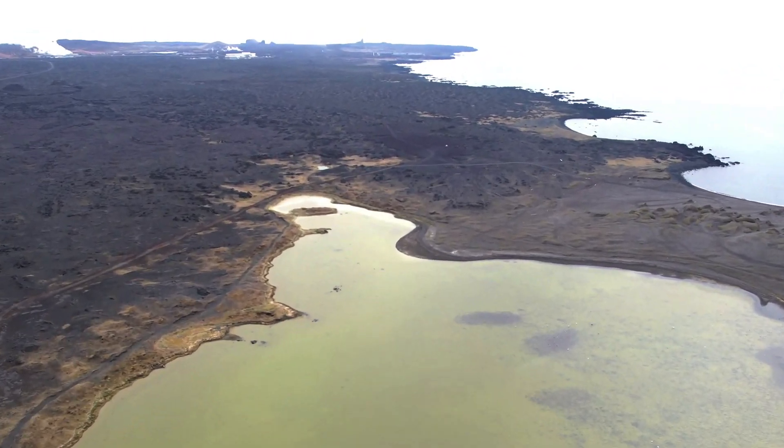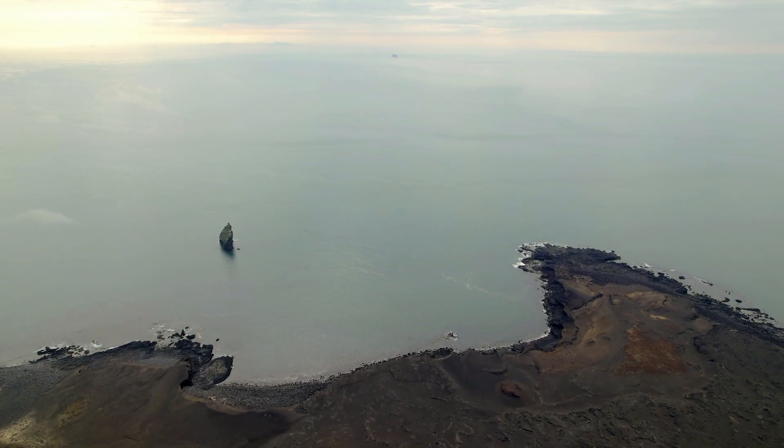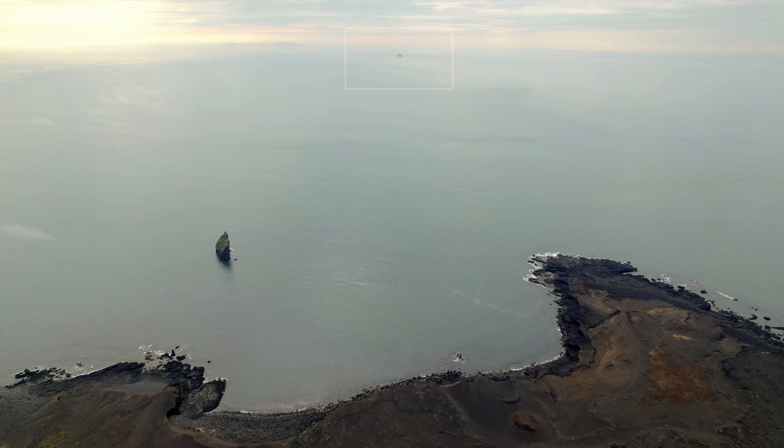The island out there is also from the 13th century, and ancient and unreliable tales even say that there once was land out there between the mainland and the little island Eldey.